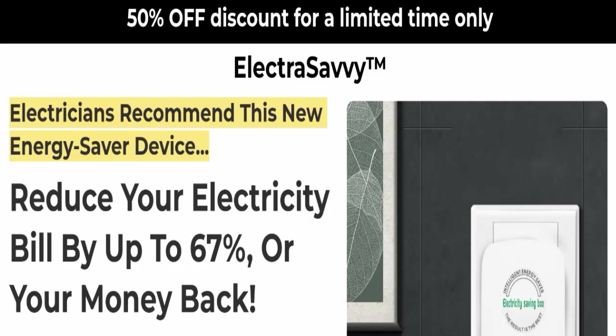Hello everyone and welcome back to my YouTube channel named Scam Advice. Today's video is about Electra SCV reviews. We are going to give you an unbiased review in this video, so please stay connected with us. If you are going to buy this product, please watch this full detailed video before buying.